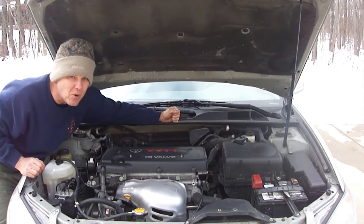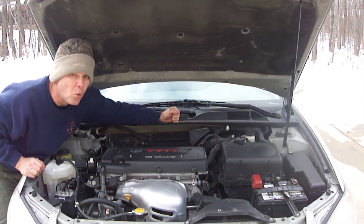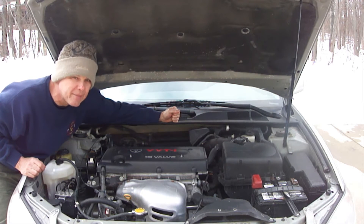A huge caveat here: if you do not replace it at the recommended mileage, then the timing belt will eventually break and you will do thousands of dollars of damage to your engine.